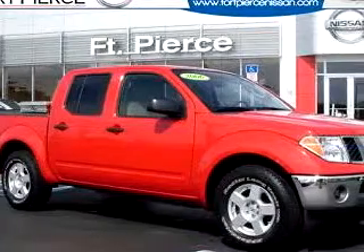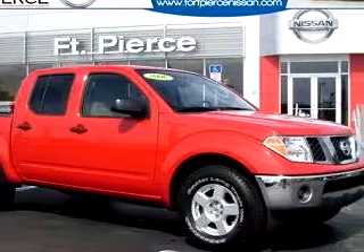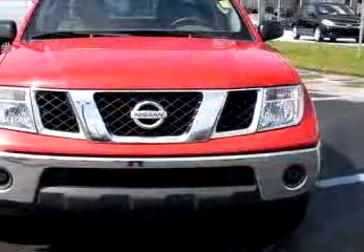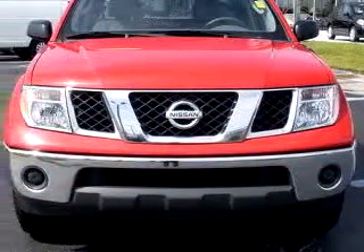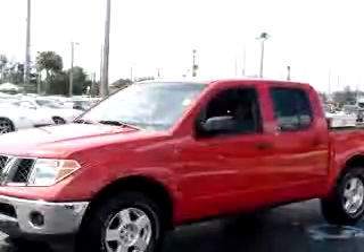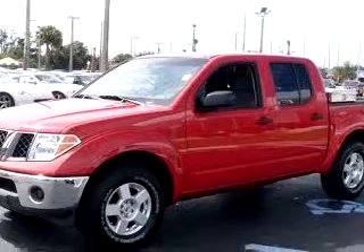Ford Pierce Nissan knows you want more than just a car. You have a purpose for your vehicle. You will love this red 06 Nissan Frontier SE, equipped with a 6-cylinder engine and an automatic transmission with only 26,466 miles.